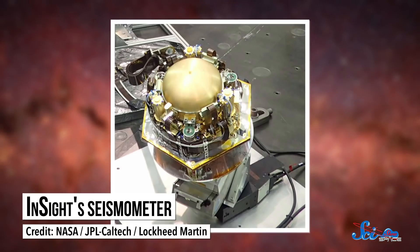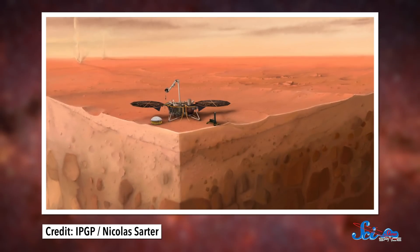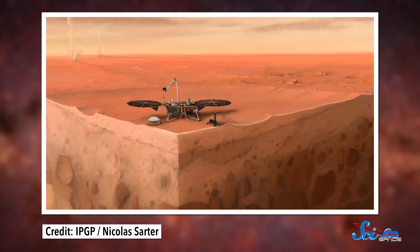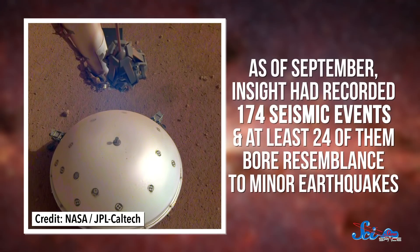For one, it has Mars' first seismometer in 40 years. At first, that could seem like a weird thing to bring to Mars, because until recently we thought the planet was geologically dead, with not an earthquake or a Marsquake to be found. But the hope was that this seismometer could at least help us learn about other seismic activity from things like meteorite impacts or dust devils. And it delivered! As of September, InSight had recorded 174 seismic events, and at least 24 of them bore resemblance to minor earthquakes.